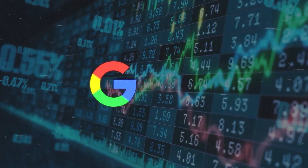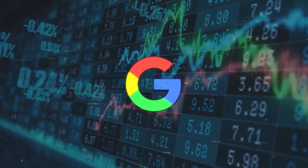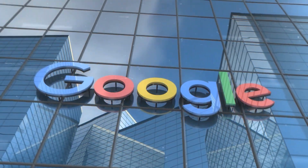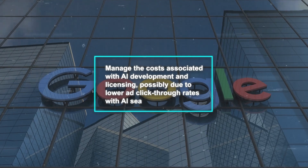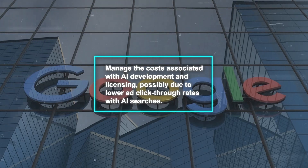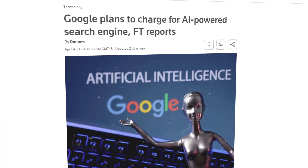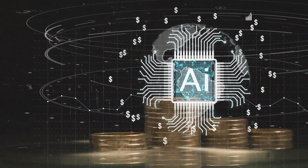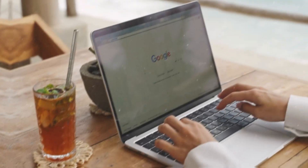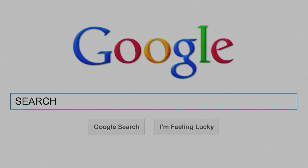As Google stock fluctuated with a 2.8% drop following the announcement, overall it has grown by 8% in 2024. The decision to potentially charge for AI search features hints at Google's efforts to manage the costs associated with AI development and licensing, possibly due to lower ad click-through rates with AI searches. While introducing a paid tier for AI services could align Google with its competitors' successful strategies, it also suggests a significant shift in Google's approach to monetizing AI without affecting profit margin. However, this move could disrupt the traditional free search model, sparking debates about the future of AI in search.